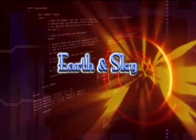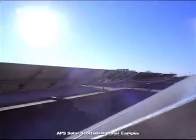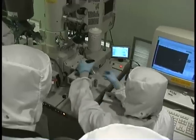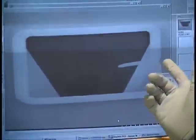This is Earth and Sky on how a tiny particle called a quantum dot might aid the future of solar energy. Energy from solar cells today is still relatively expensive, and the efficiency of solar cells has been a major issue. Arthur Nozick of the National Renewable Energy Lab in Golden, Colorado, is trying to make solar energy less expensive and more efficient via nanotechnology, the science of the very small.